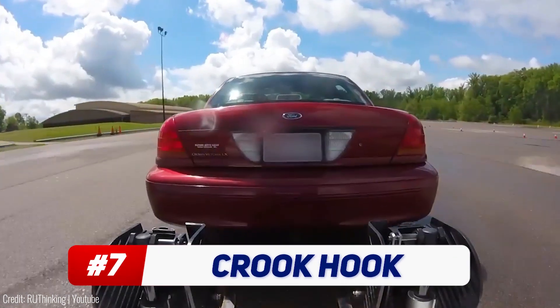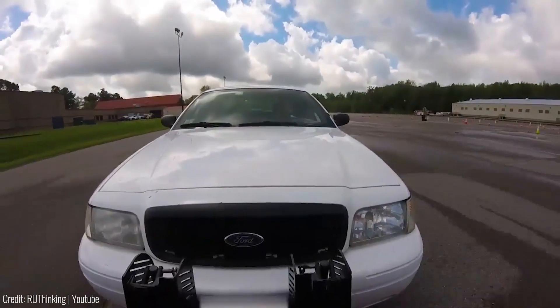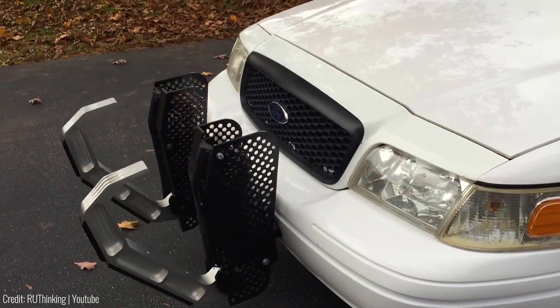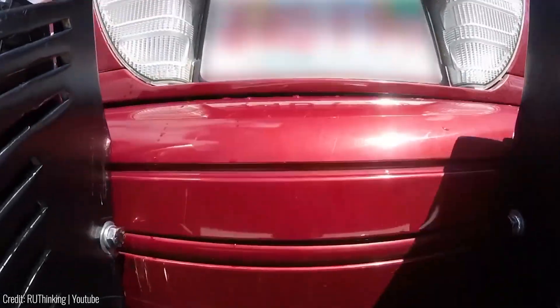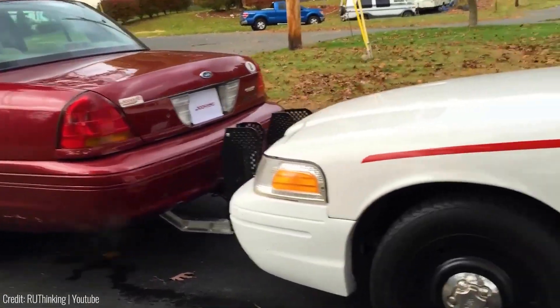1 out of 100 police pursuits end in a fatality, so this manufacturer came up with a clever solution to help end pursuits in a safe manner. This simple yet effective tool attaches to the front of a police car and enables controlled vehicle stops. By hooking underneath the suspect's car, the Crook Hook acts as a 4,000-pound anchor. It's designed to safely slow down or stop pursuits, reducing the risk of fatalities. The device deploys quickly and attaches to the rear frame of the pursued vehicle without puncturing the gas tank, allowing the fleeing car to be slowed using the police cruiser's weight and braking power.